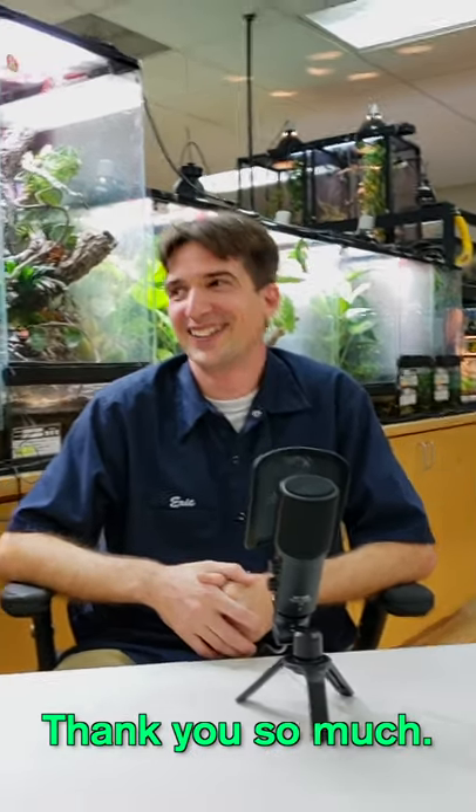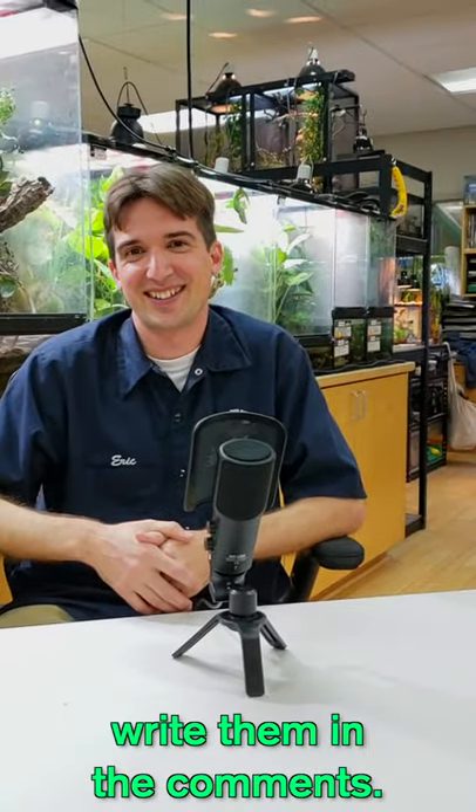Thank you so much. If anyone has questions for Eric, write them in the comments.